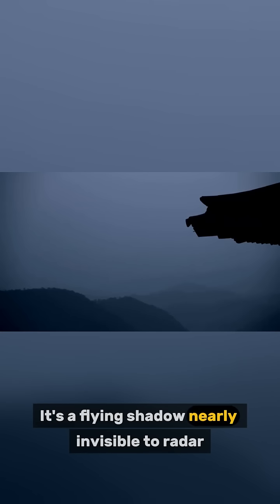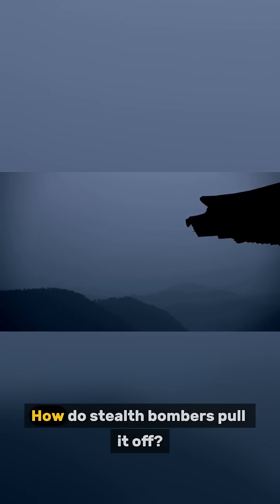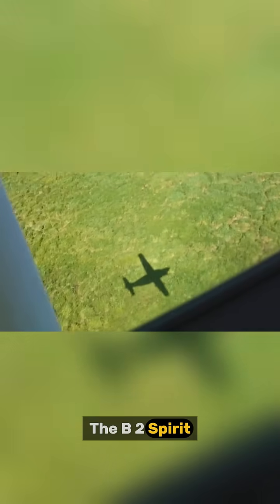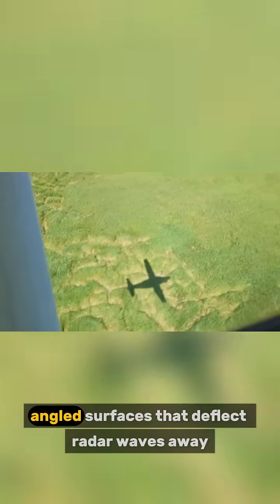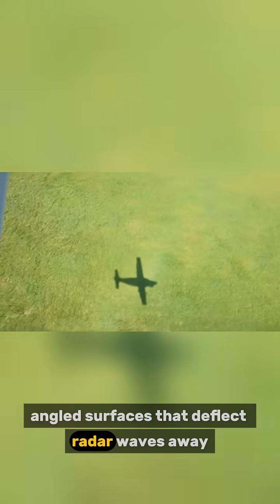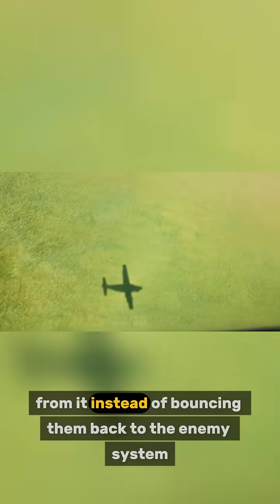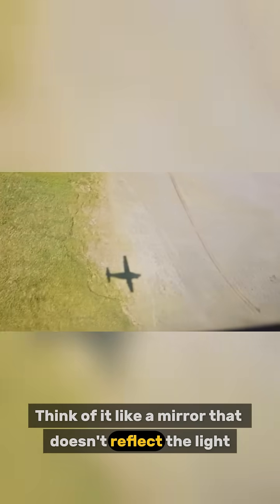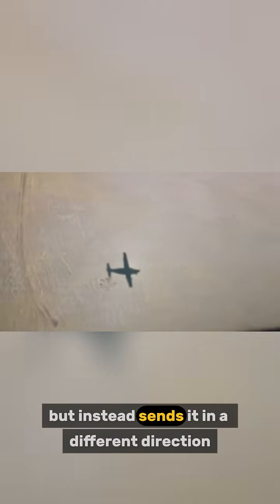It's a flying shadow, nearly invisible to radar — but how do stealth bombers pull it off? First, it's all about shape. The B-2 Spirit, for example, has flat angled surfaces that deflect radar waves away from it instead of bouncing them back to the enemy system. Think of it like a mirror that doesn't reflect the light but instead sends it in a different direction.